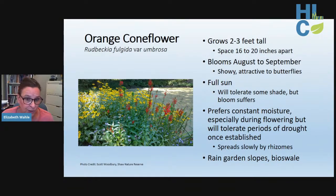Orange coneflower is another native yellow daisy but smaller in stature at two to three feet tall. It blooms later than gray headed coneflower, usually August through September, and is equally attractive to bees and butterflies. It prefers constant soil moisture and full sun for the best flower displays, making it an excellent choice for rain garden slopes or bioswales. Once established, it spreads slowly via rhizomes forming an attractive colony — creeping outward rather than popping up all over, making it relatively easy to control.